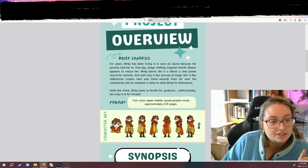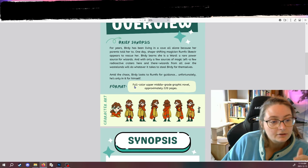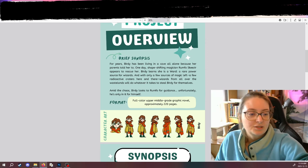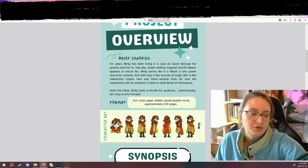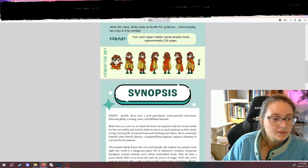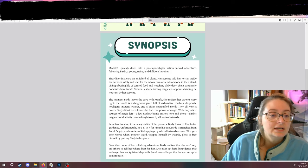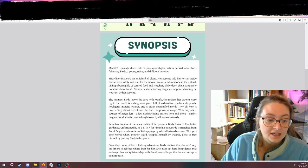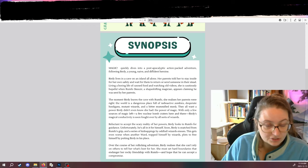Just under the synopsis there's the format: full color, upper middle grade graphic novel, about 220 pages. There wasn't really enough space at the bottom to include more text, so I just put in a little character turnaround of the main character. The second page is a longer synopsis that goes through some of the beats of the story.